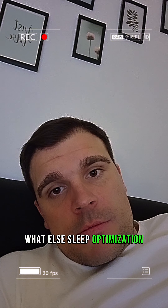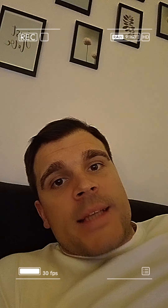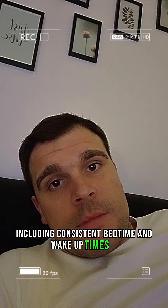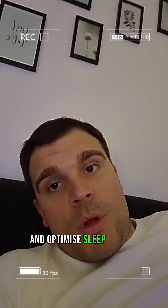Sleep optimization is very crucial. A consistent sleep schedule means establishing a regular sleep routine, including consistent bedtimes and wake-up times — go to bed at the same time and wake up at the same time. This helps regulate your body's internal clock and optimize sleep quality.